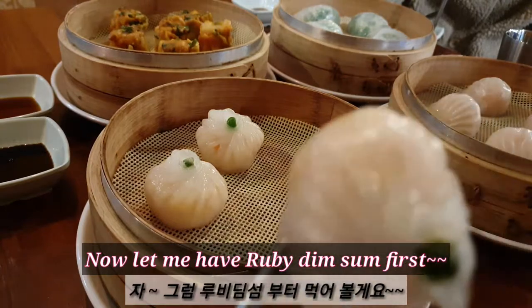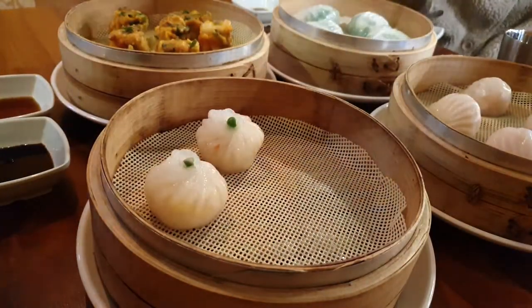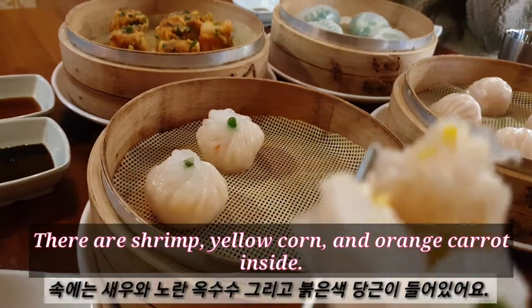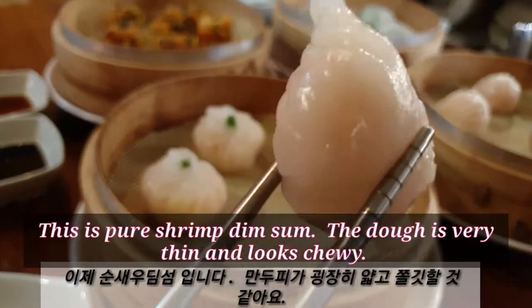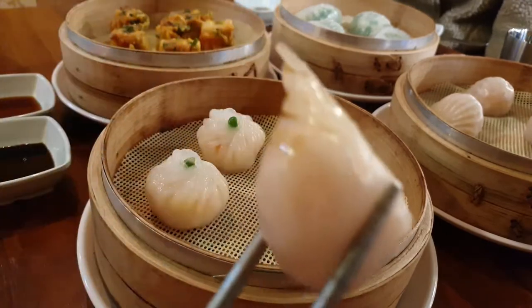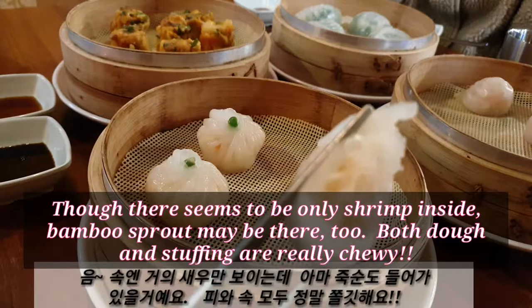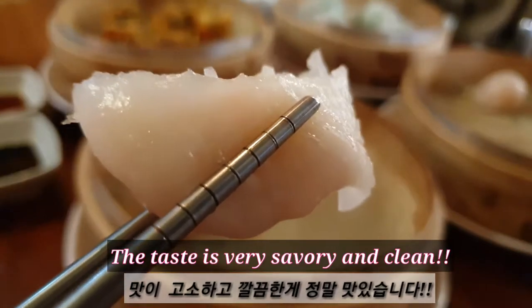It must be called crystal dim sum as the dough is clear. It's so clear that the stuffing of green leek shows through, so it must have been named emerald crystal dim sum. Next is lucky bag dim sum and its color is pretty — it really looks delicious. Now let me have the ruby dim sum first. There are shrimp, yellow corn and orange carrot inside. This is pure shrimp dim sum. The dough is very thin and looks chewy. Though there seems to be only shrimp inside, there may be rainbow sprout too. Both dough and stuffing are really chewy. The taste is very savory and clean.